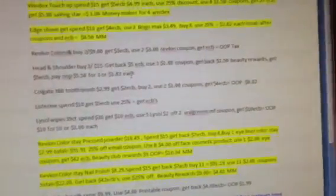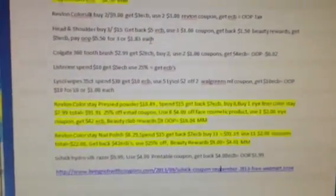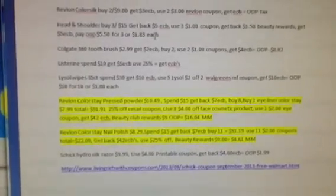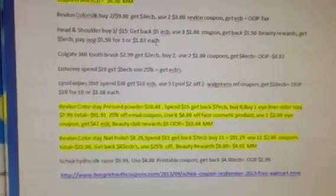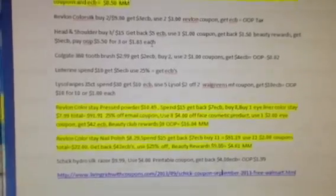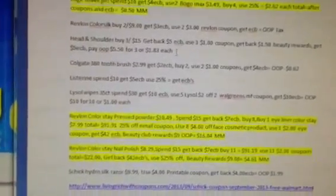Alright guys, I hope this is helpful. If you guys have any questions, please leave them down below. This is my scenario shopping list for the week of 9-22-2013 at CVS. Thank you, bye-bye.